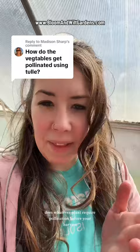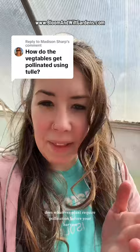If you're not sure, just do a quick Google search: does whatever plant require pollination before your harvest? That'll give you a good idea of how you need to manage that specific plant. Hope this was helpful.